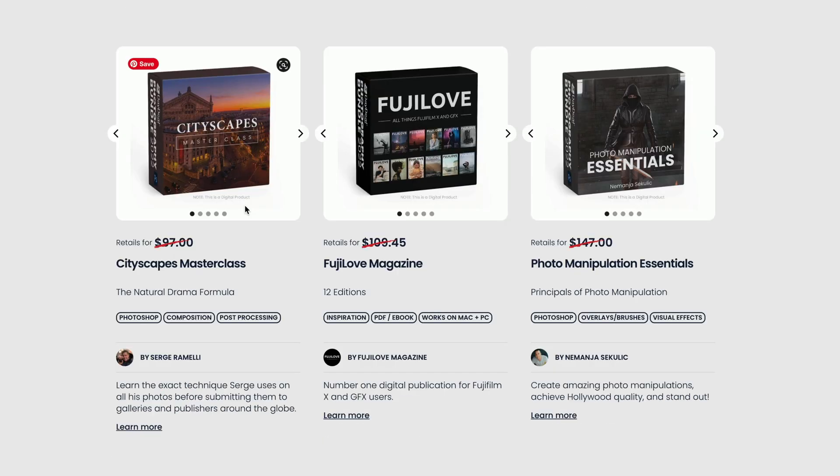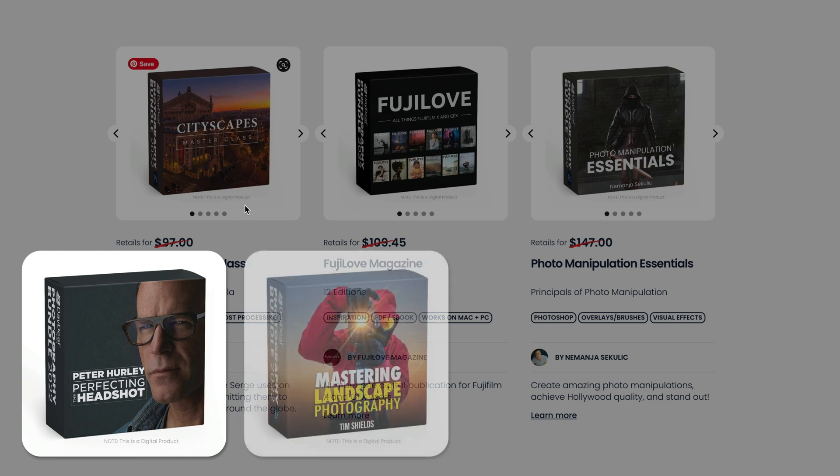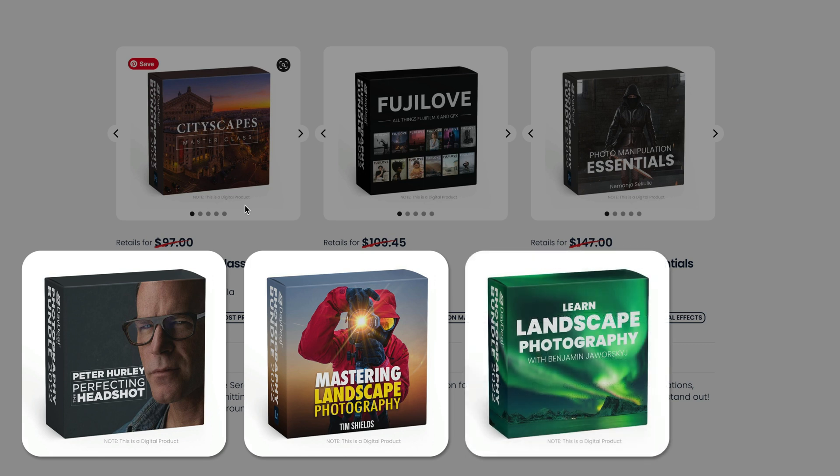There's also a Cityscape masterclass from Serge Ramele — though he does use Lightroom and Photoshop a lot. If you own a Fuji camera, you'll enjoy the Fuji Love Bundle with magazines focused on the brand. And if you've ever been interested in photo manipulation, Photo Manipulation Essentials by Nemanja Sekulic is also a great product. Those are the products in the main bundle that you can watch and consume as a Luminar Neo owner.